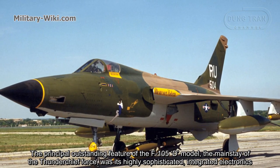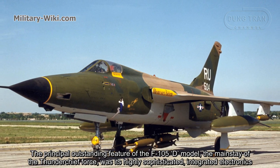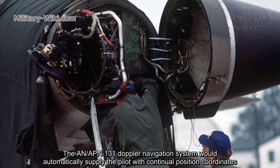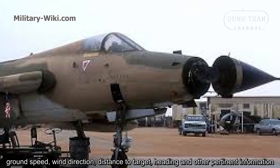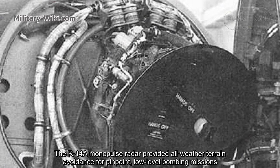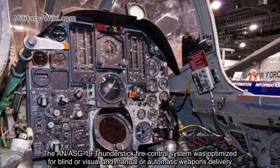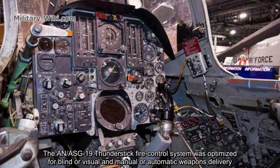The principal outstanding feature of the F-105D model was its highly sophisticated integrated electronics. The AN/APN-131 Doppler navigation system automatically supplied the pilot with continuous position coordinates, ground speed, wind direction, distance to target, and heading. The R-14A Monopulse radar provided all-weather terrain avoidance for pinpoint low-level bombing missions. The AN/ASG-19 Thunderstick fire control system was optimized for blind or visual, and manual or automatic weapons delivery.